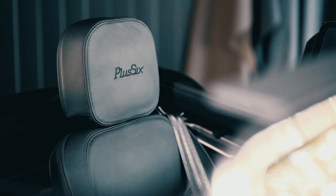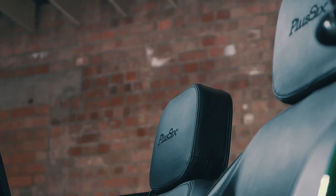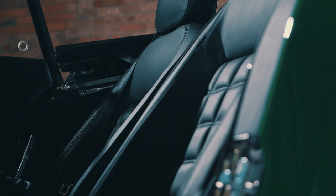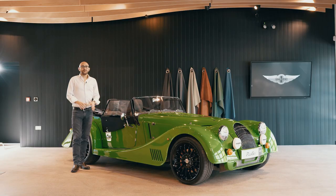In the cabin, the Plus 6 gets some fresh seats. The new Comfort Plus chairs have a squishier seat and pneumatic adjustment for side and thigh bolsters. If you want a favourite armchair that'll crack 0-62 in 4.2 seconds, well, Morgan may have you covered.